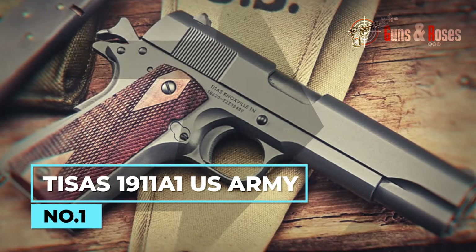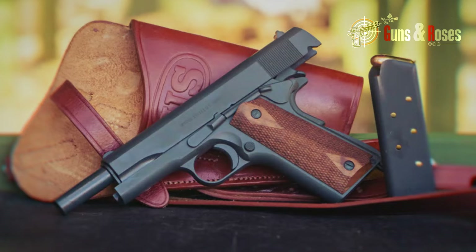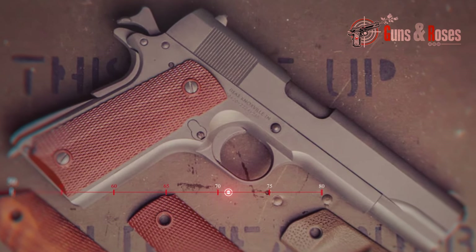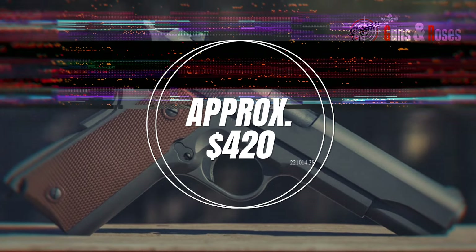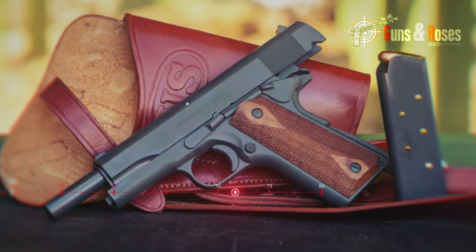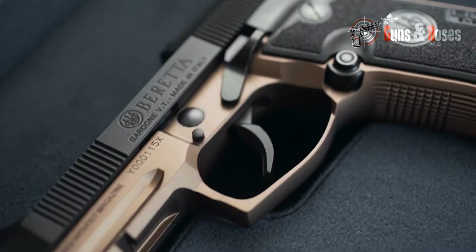For a pistol that served in winning World Wars, the Tisas 1911 A1 is surely very underrated. Possessing 1911-type quality, it's built on a solid platform with the best production materials and inherent capabilities. This semi-automatic pistol is chambered in .45 ACP and equipped with a seven-plus-one-round magazine. Its blued finish gives it a sleek appearance, and it offers great value for money at around $420 — a reasonable price for such durability. With US Army-level accuracy, this powerhouse packaged in a simple design delivers excellent shots.